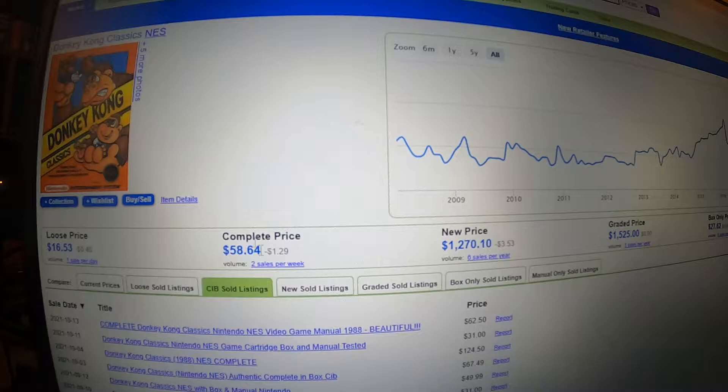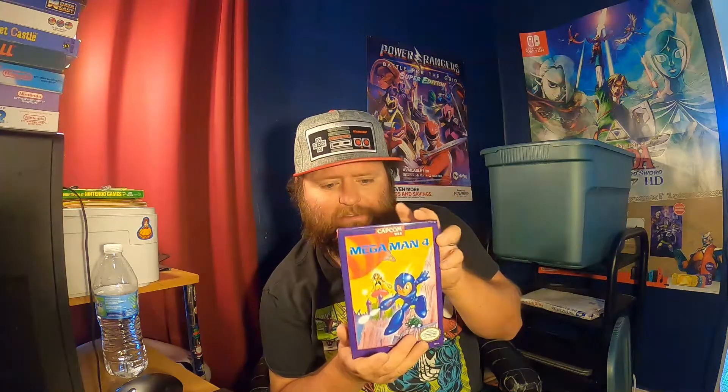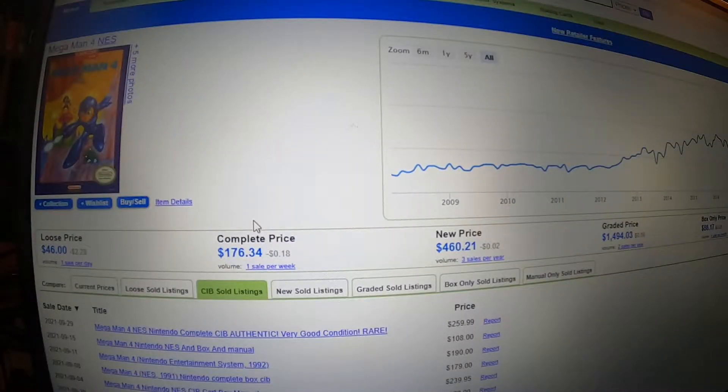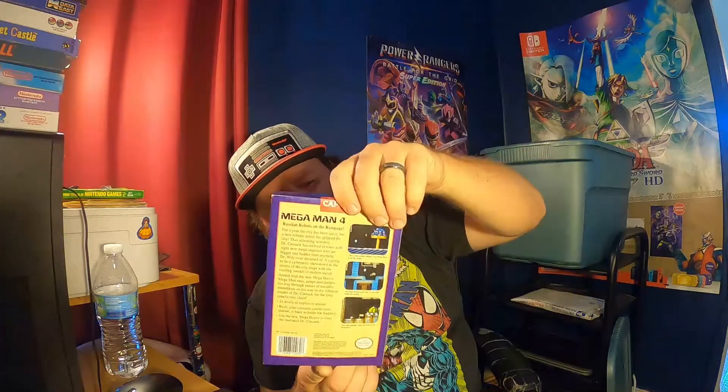We got Donkey Kong Classic — the box is kind of beat up a little bit. The manual's in there, but Donkey Kong Classic goes for $58. We got Mega Man 4, and it is complete as well. Mega Man 4 in this condition goes for $176, folks. This is just beautiful — look at that artwork on it. The box is minty fresh. I'm going to put that over here with my Mega Man 3. Could there be more Mega Man? Who knows?